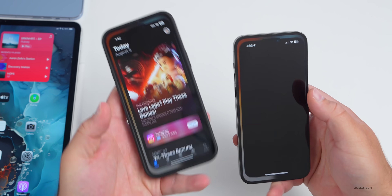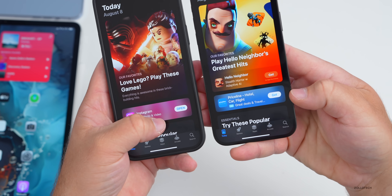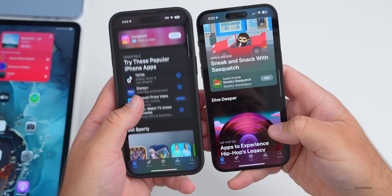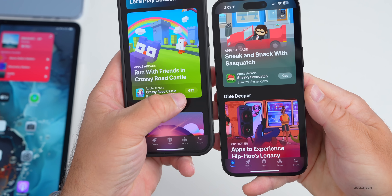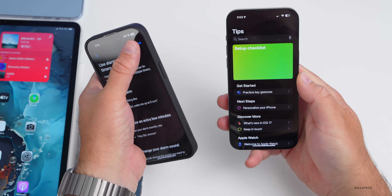Another small change is in the App Store. The 'Get' and 'Open' buttons are now lowercase — only the first letter is capitalized — whereas before they were all uppercase. You can see this difference when scrolling through the App Store.